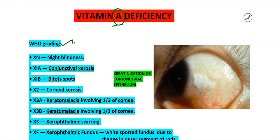WHO has given some grades regarding vitamin A deficiency. Night blindness will be the first symptom.